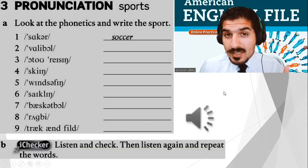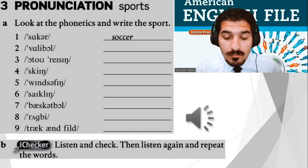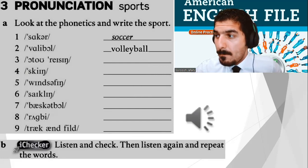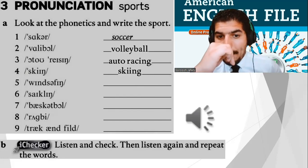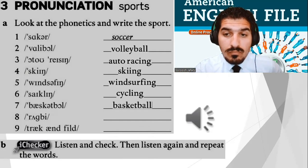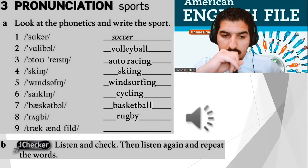File 11A pronunciation: one — soccer, two — volleyball, three — auto racing, four — skiing, five — windsurfing, six — cycling, seven — basketball, eight — rugby, nine — track and field. Well done, everyone.